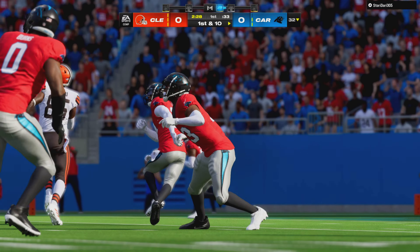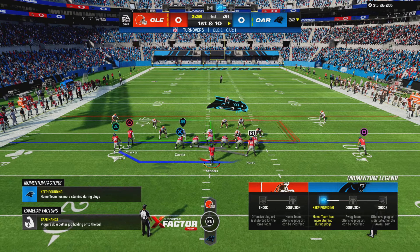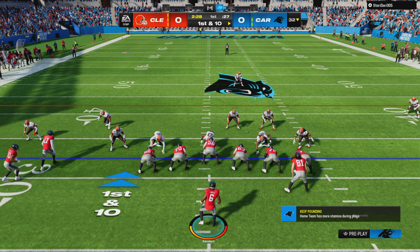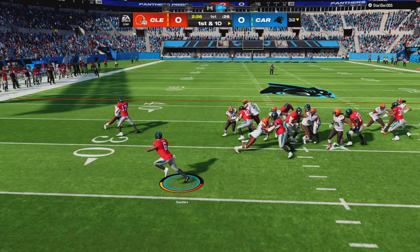Well, we're still in the first half — a bold call nonetheless. The book might have said take the three, but it looks like they burned the book and said give me the analytics. The analytics said go for it. Didn't work out.